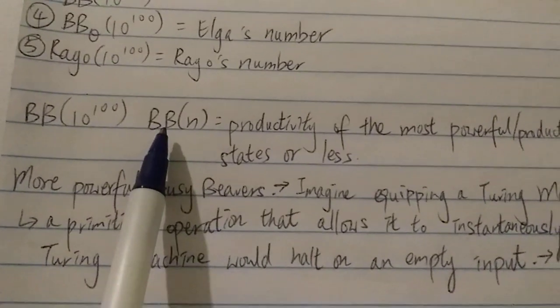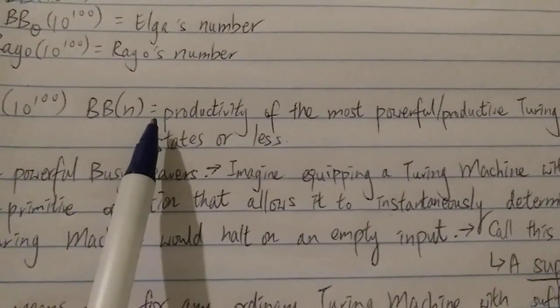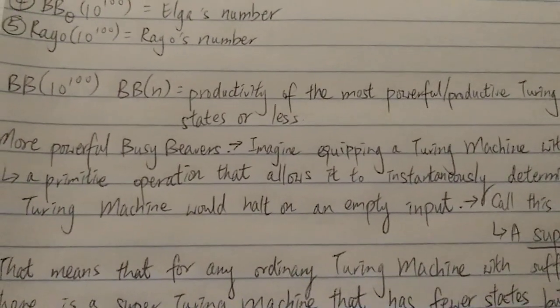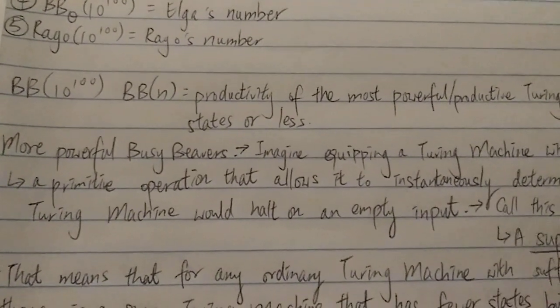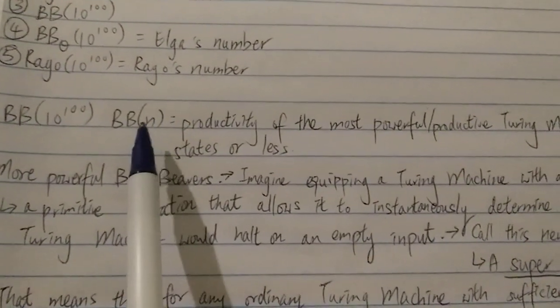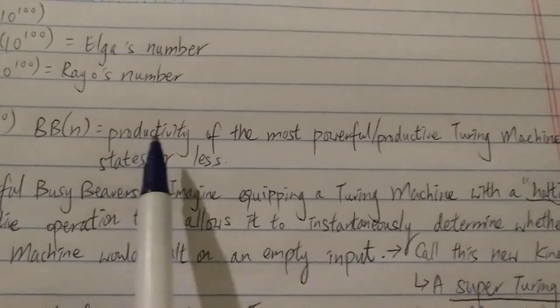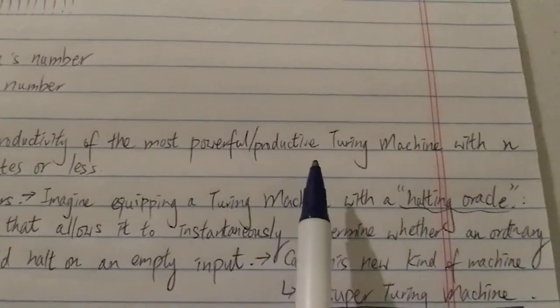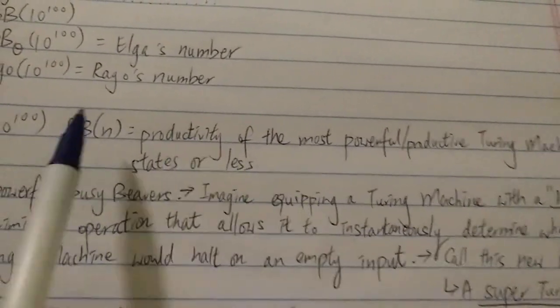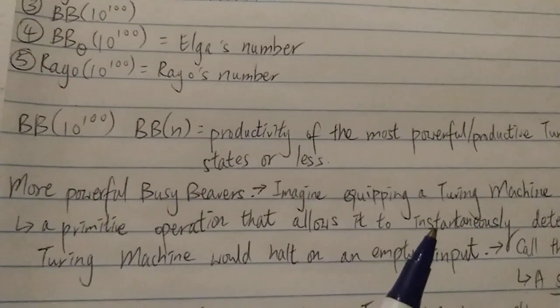Let's look at the basic busy beaver. Basically, this explanation is mostly from Rayo's own words in his paper. The busy beaver function is basically the productivity of one of the most powerful or productive Turing machines with N states or less. N here stands for the number of states.